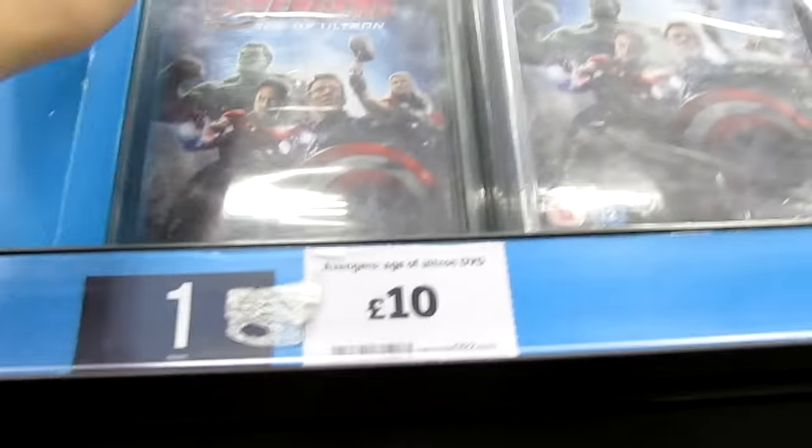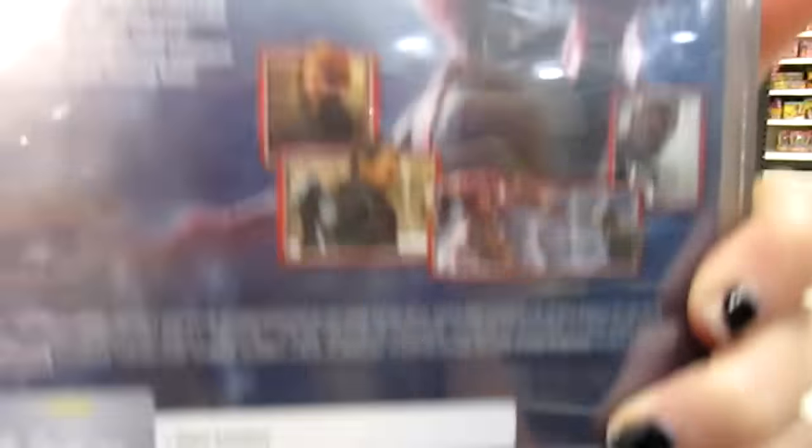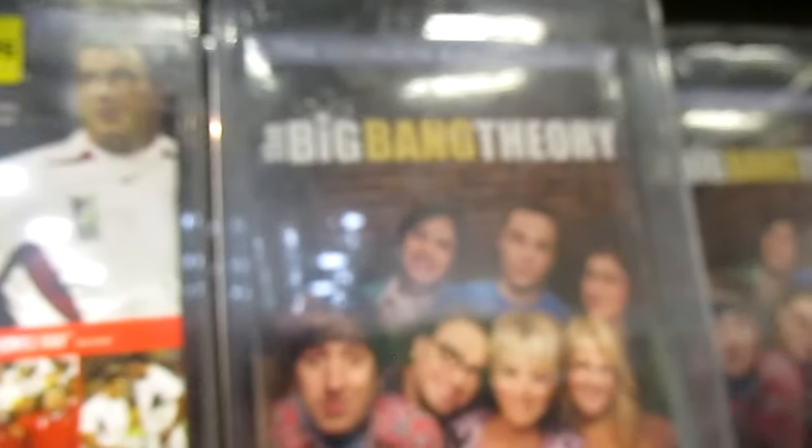Fast and Furious 7 on Blu-ray is all sold out, which I really, really enjoyed — I did a review of that. There's Age of Adeline, and then there's the double box set. They did have a Blu-ray one which I forgot to look at because I didn't actually notice it in the shop. Here is the DVD for Age of Ultron — it's just a global adventure, whereas the Blu-ray one does have quite a bit more.